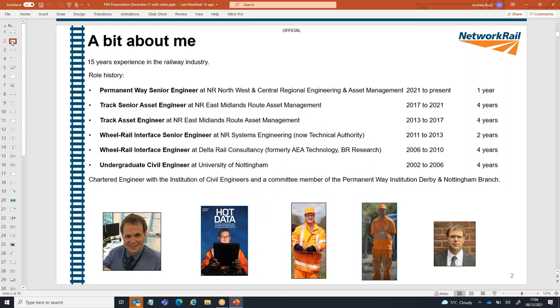A little bit about me. I joined the railway about 15 years ago. My career has kind of been split into two. The first half was working in the discipline of wheel-rail interaction, and the second part has been in renewals and enhancement asset management. I'm a chartered engineer with the Institution of Civil Engineers, and a committee member of the PWI Derby and Nottingham branch.